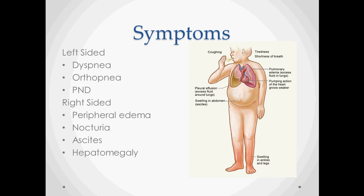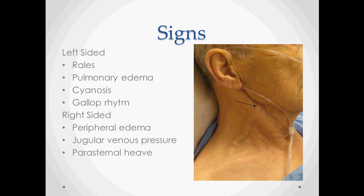Some of the signs follow the same physical principles. If fluid backs up into the lungs, you get rales, edema, cyanosis due to not getting enough blood to the peripheral tissues, and a gallop rhythm. On the right side, you again have peripheral edema, increased jugular venous pressure — as seen in the picture — and a parasternal heave.